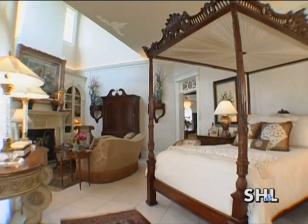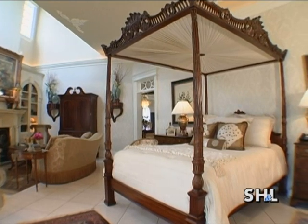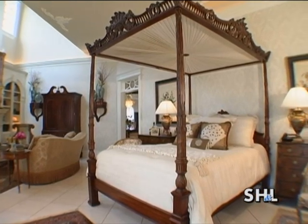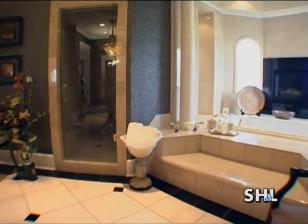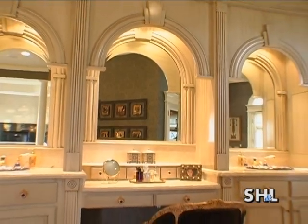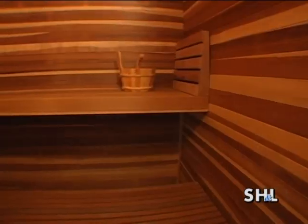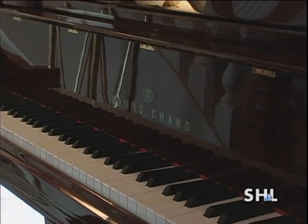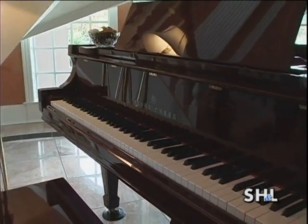In the master bedroom, the first thing you notice is the canopy bed by Maitland Smith, one of the main features of the room. In the master bathroom, a dark paper with a touch of metal was chosen. The bathroom is large and very open — the sinks are hand-painted and the faucets are gold-leafed. The bathroom is complete with steam room and sauna. Standing in the foyer, you can't help but notice the piano, which was bought from a famous conductor from the New York Symphony.